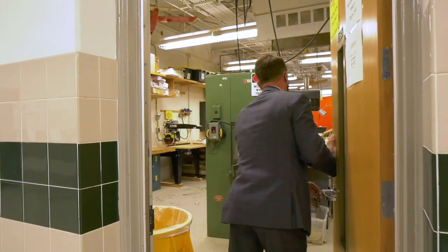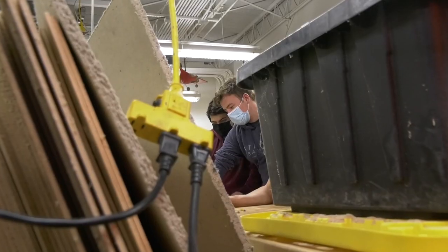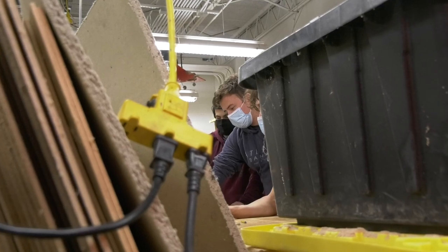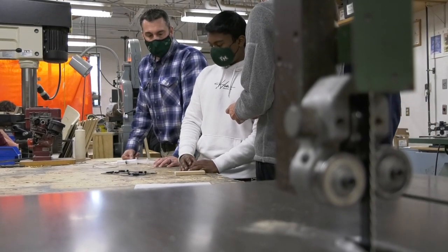Our technology rooms were designed in the '50s, when technology was known as woodshop. We don't have woodshop anymore, but we're still working in a facility designed for it. There are about 240 students coming through this facility in one day, and it's just small.